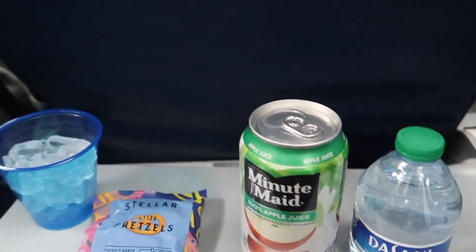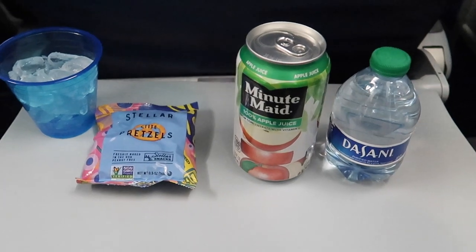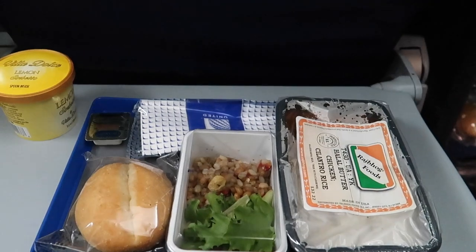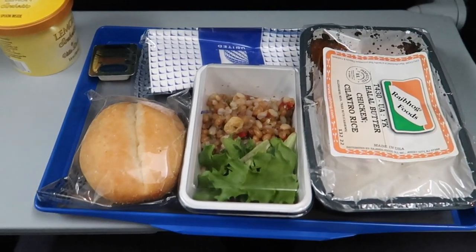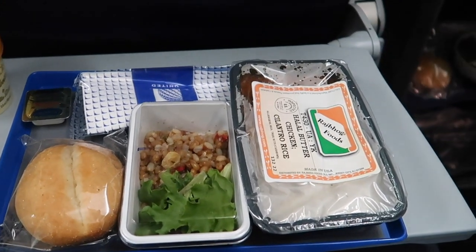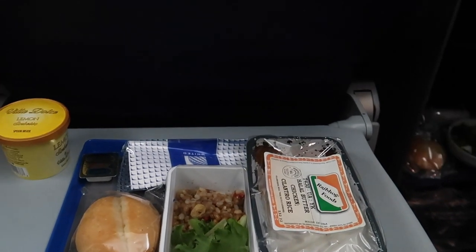A bit later the first service started and they served some pretzels and apple juice. On this flight both dinner and breakfast were offered. My dinner was butter chicken with rice. It came with salad, a bun and ice cream. The quality of the food was okay, also considering that this was airplane food.